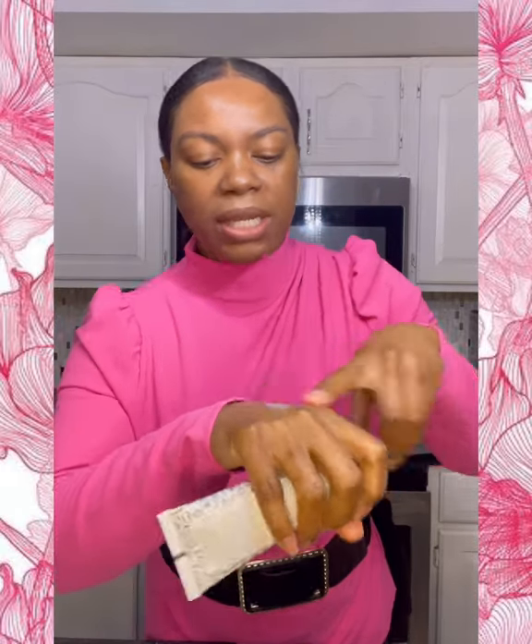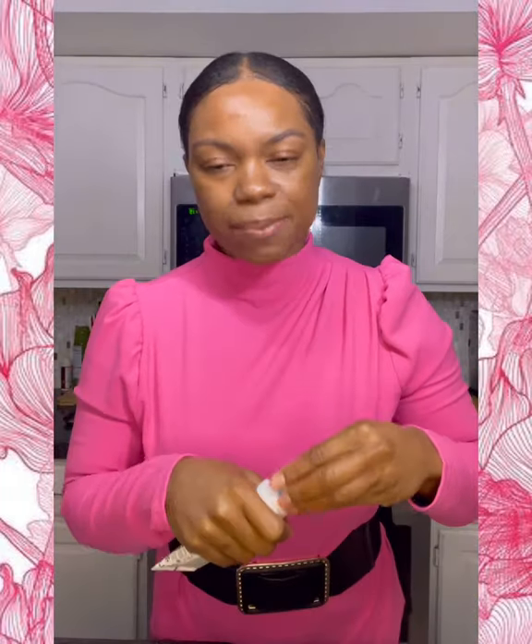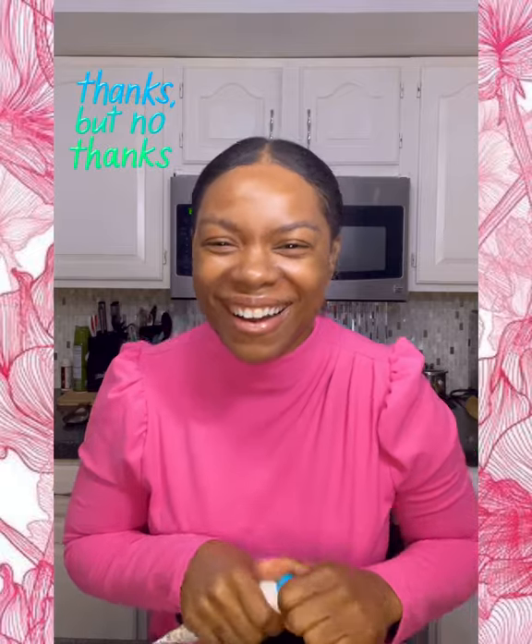The Drunk Elephant is an SPF 30 and I did try it — it cost me about 30-something dollars, while the Purito is between 13 and 17 dollars. The Drunk Elephant is not for darker-skinned people at all. It leaves a terrible, terrible cast and it's super thick — like body sunscreen. It leaves a really horrible white cast; it looks ghostly. I would suggest you stay away from this one.